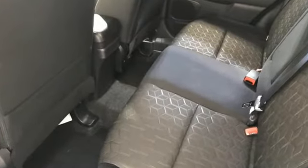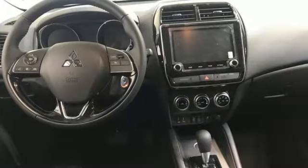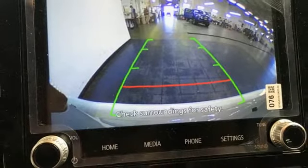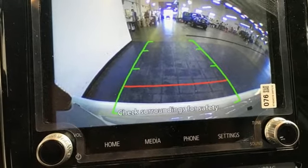Continuously variable automatic transmission, manual tilting steering column, streaming audio, auto-dimming rearview mirror, manual telescoping steering column.